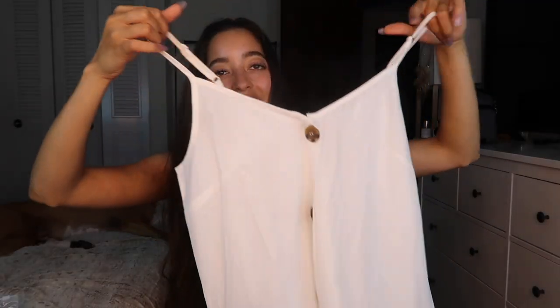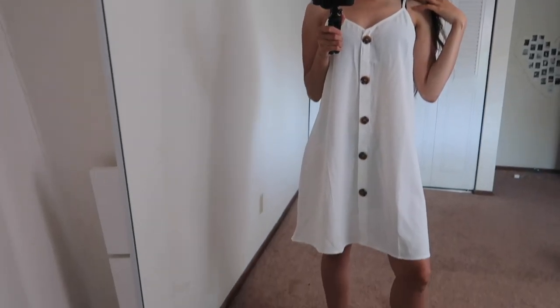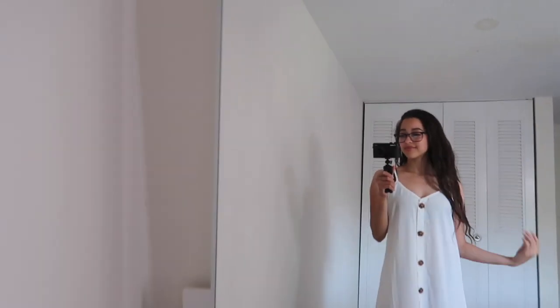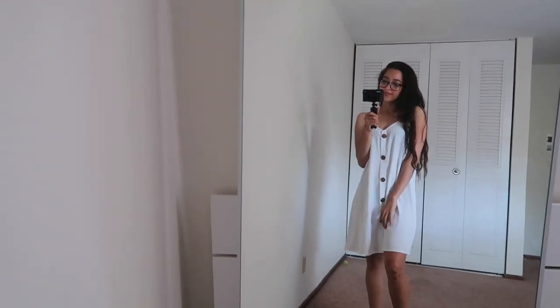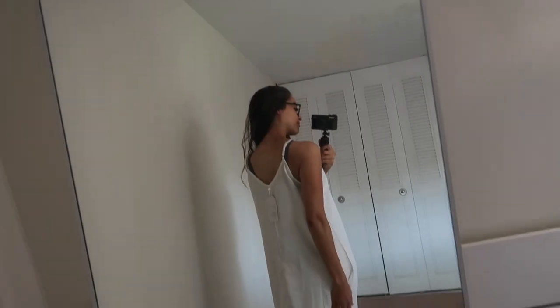Moving on to the next item — since I'm talking about a dress, I figured I'd get the other one out of the way because I got a second one and I'm obsessed with it. Here's the front and it goes all the way down. If I thought the other one was flowy, this is extra flowy. It's really light and breathable. It is a little bit see-through, so beware if you're wearing a really bright bra or underwear underneath. You can adjust it around your shoulders through the shoulder straps, which is really cool.